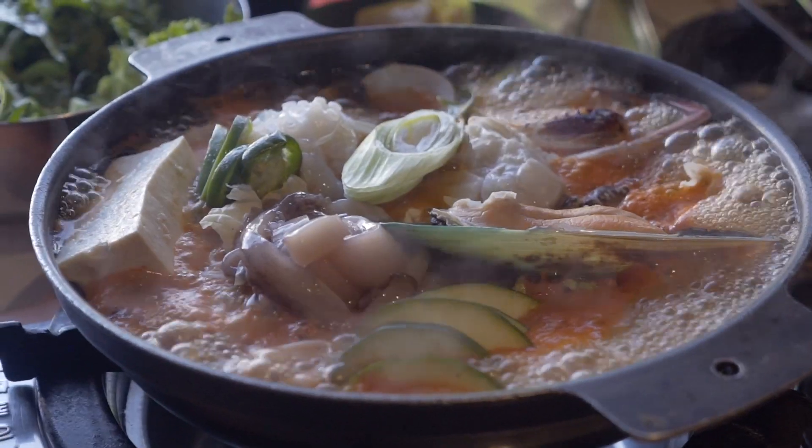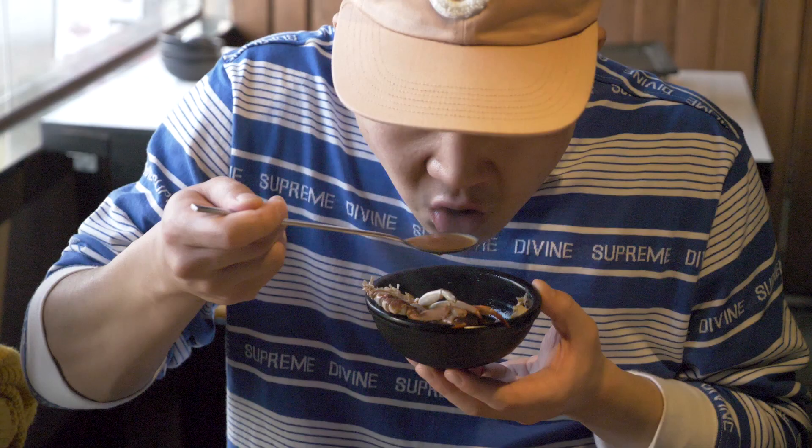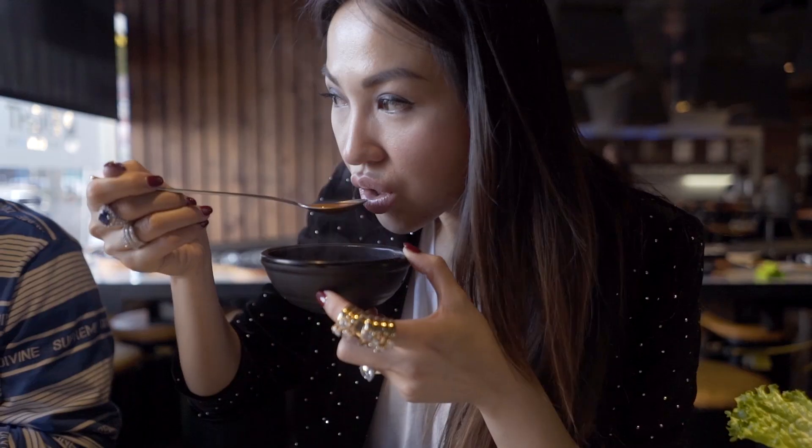Seafood bean hay soup — there is squid, crab, scallops, and just a bunch of different types of seafood. I love that. It has such a depth of deep seafood flavor.